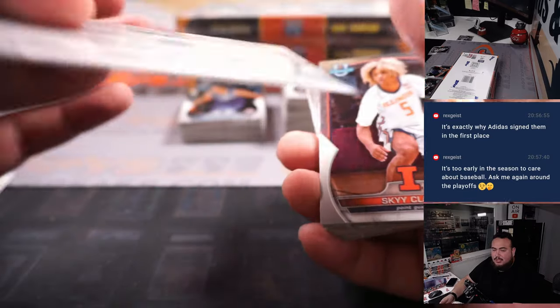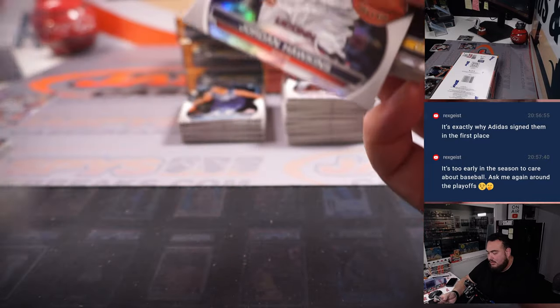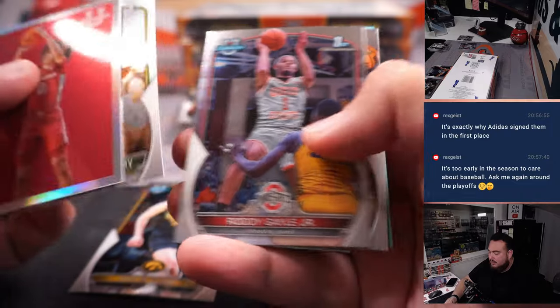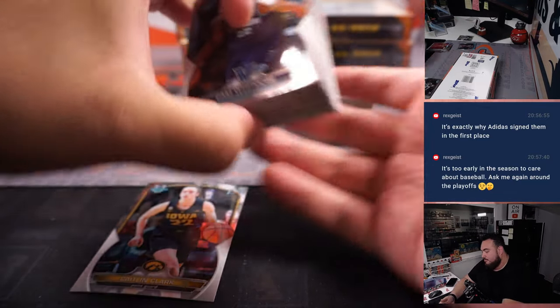I wasn't talking about wins and losses, Rex, but the cycle? One of the youngest players to hit a cycle since like the '70s — that should be big news for you. I guess it's because it's the Reds, you probably don't want to share that. Lauren Betts. Okay.